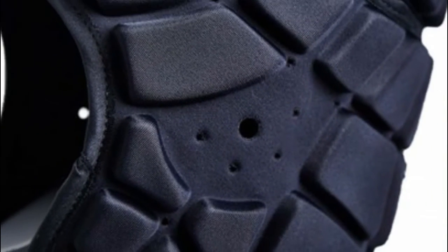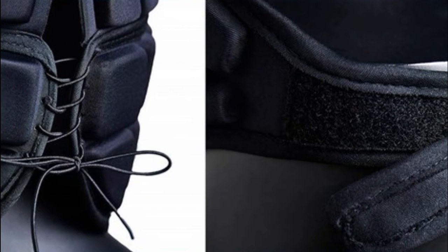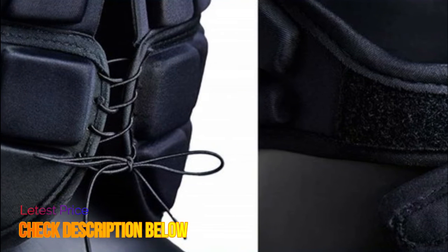Suitable for rugby, soccer, flag football, 7-on-7, lacrosse, hockey, skateboard, roller skating and so on.